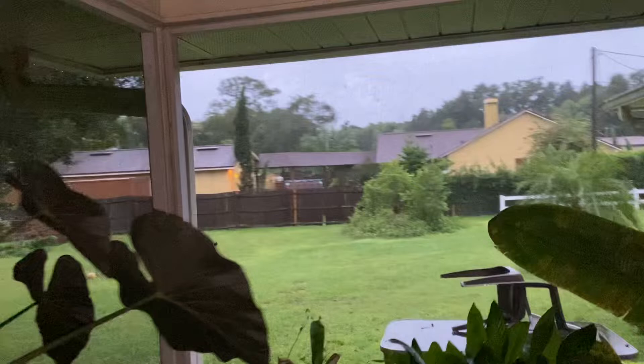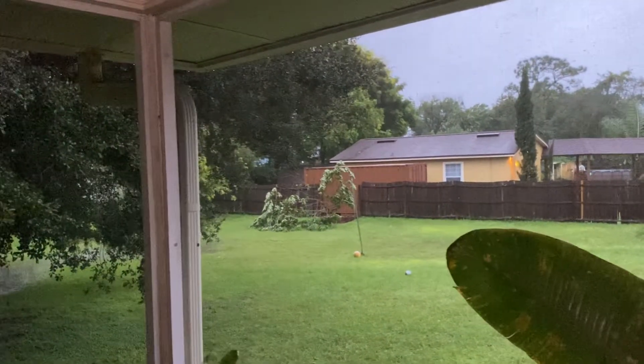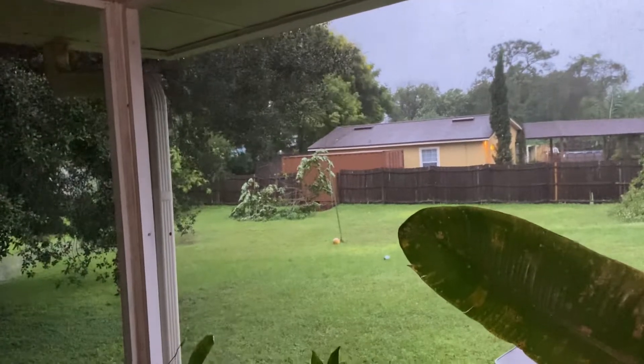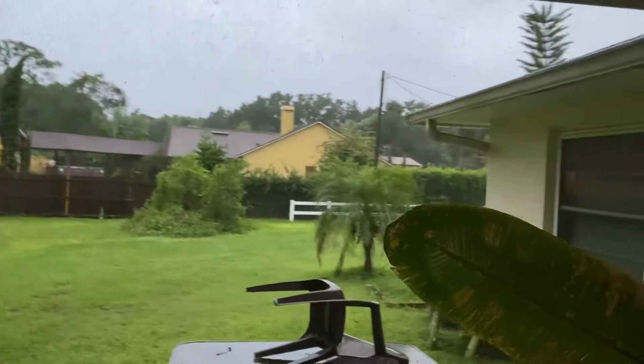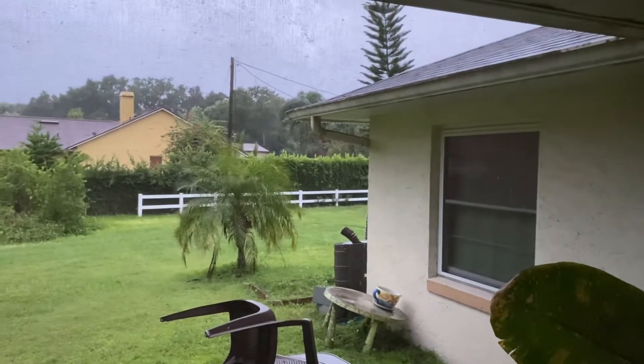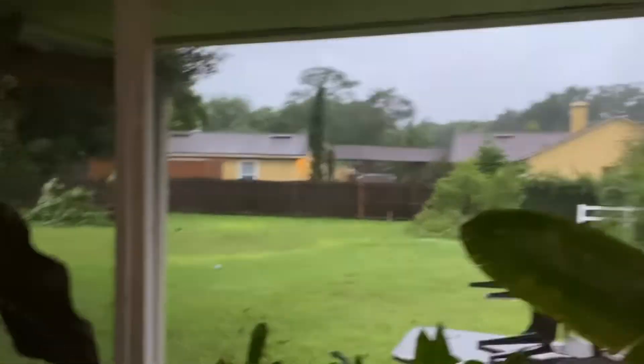I'll keep you guys updated with any more damage or anything else happening. Also, our volleyball net fell in that part of the yard as well. That's it — peace.